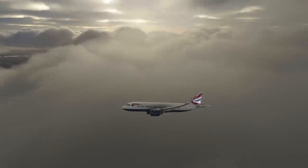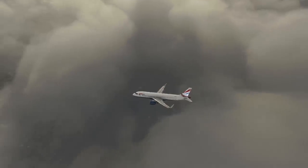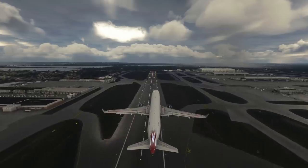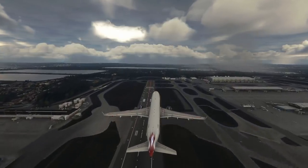Passengers started realizing that there was something pouring out of the engine and started to shout fire. Immediately, a cabin crew member tried to relay this information to the cockpit by calling the pilots over the interphone, which rang just as the pilots retracted the landing gear. Puzzled, the captain decided to ignore the call for now, as the aircraft was very close to the ground.